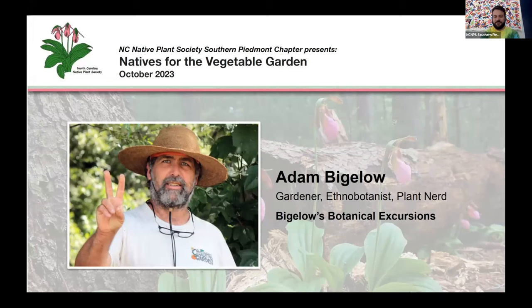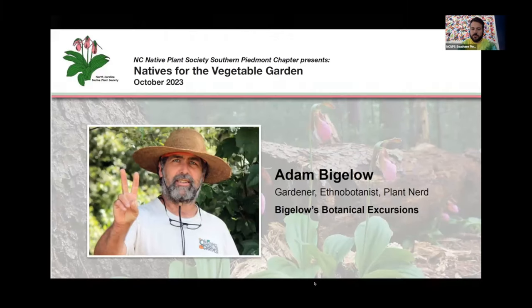Thank you so much, Craig. And a big shout out to the North Carolina Native Plant Society in general and your really incredible Southern Piedmont chapter — y'all are doing really great work. I'm excited to be a little part of it today. I live here in Southern Appalachia, in what I call the heart of native plants of the Southeast, which is Cullowee, North Carolina. Couldn't get better than here.